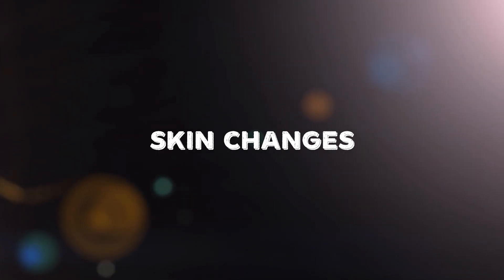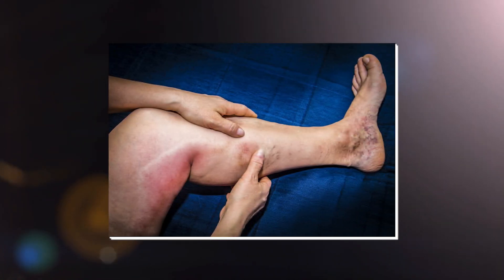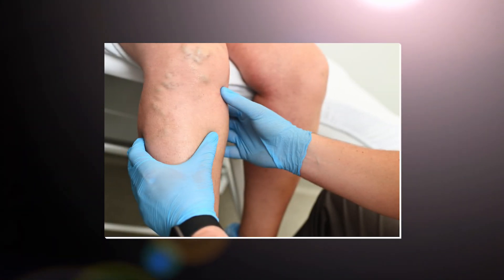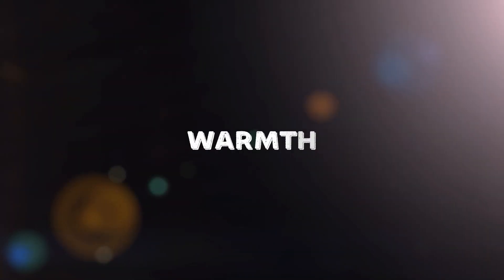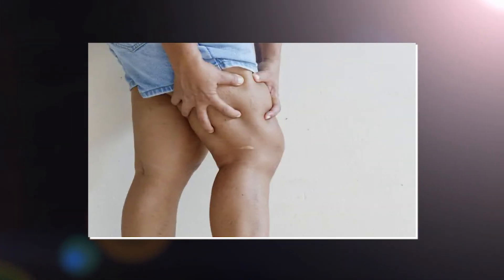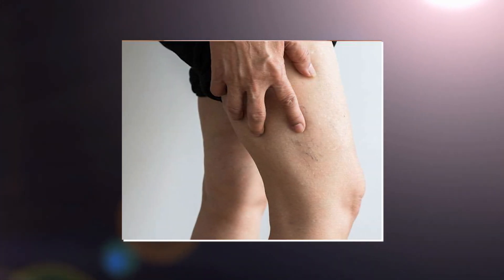Changes in skin color or texture can also indicate DVT. The skin over the affected area may become red or discolored, and the veins near the surface may appear more prominent, swollen, or hard. The affected area might also feel warmer than the surrounding skin, due to increased blood flow as the body tries to dissolve the clot.